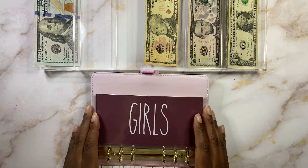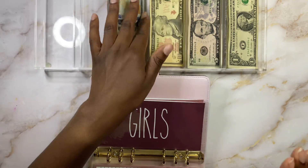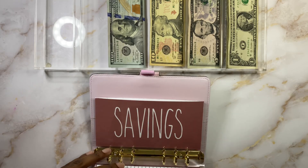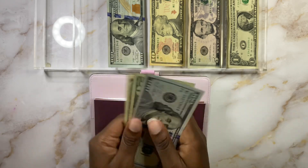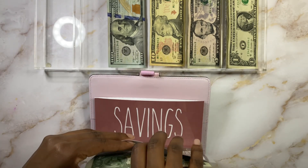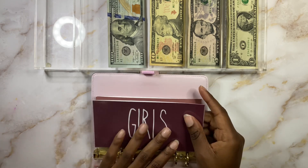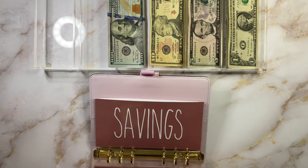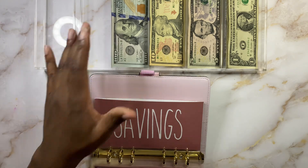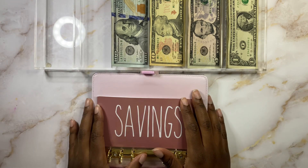Next is the girls envelope — that only gets stuffed with our child tax credit money, and at this point we don't have any. I actually have $121 in there, which is awesome. I'm probably going to use a lot of this money this month. I think I'm putting $200 in here for back to school for my girls. Back to school is starting up next month for us — on the East Coast where I live, we don't start until after Labor Day.